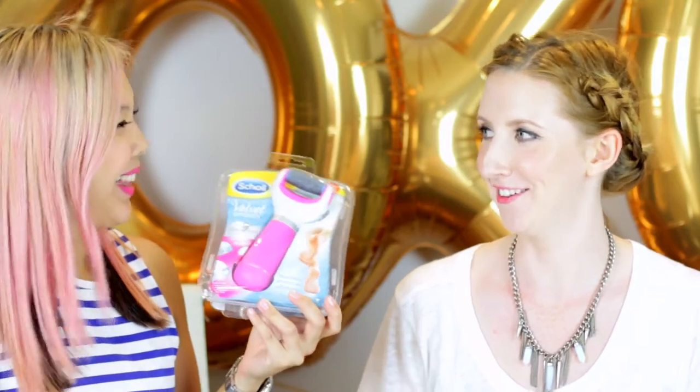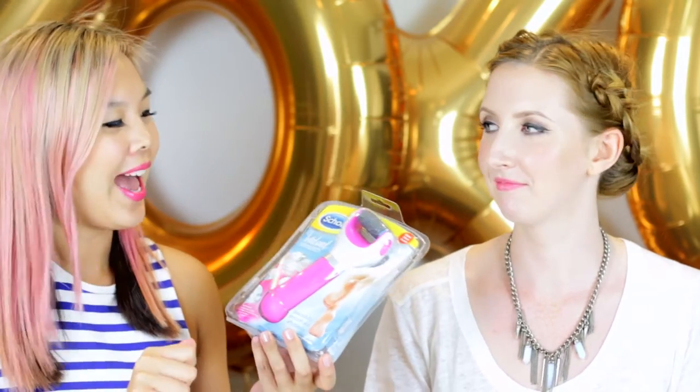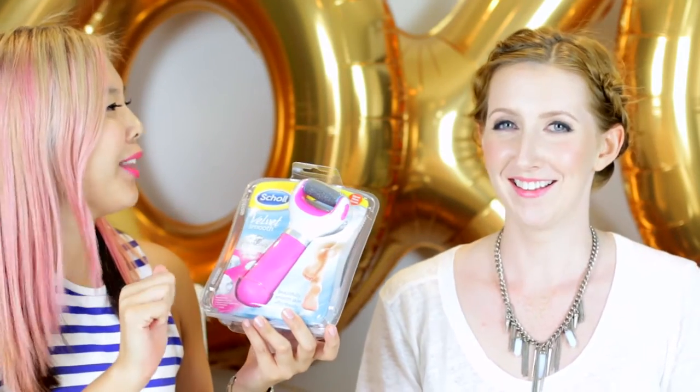Next at number 9, we've got Scholl Velvet Express Pedi. I use it straight after the shower when my feet are a bit damp. This is going to sound really gross, but I love it when the bits of skin sort of snowflake down, because that's when you know you're getting a really good exfoliation — you know it's working.